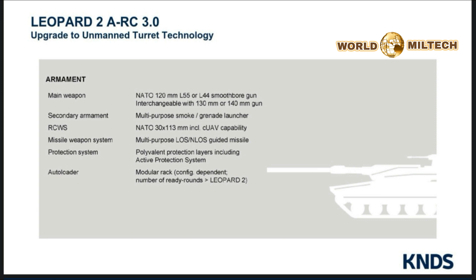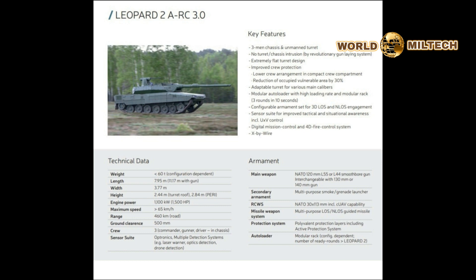Moreover, the Leopard 2 ARC features a separate launcher for anti-tank missiles capable of NLOS attacks. The Leopard 2 ARC is expected to set new standards in armored warfare and enhance the operational capabilities of the German and Allied armed forces.